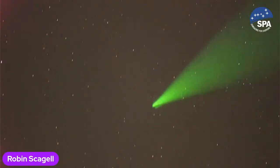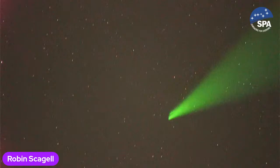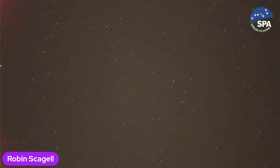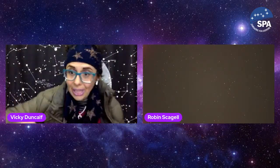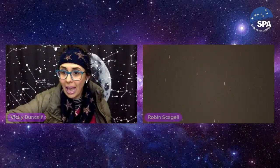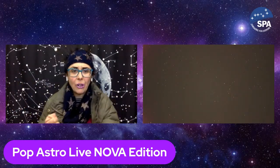Loads of pointy stars — that's fantastic. Good evening, it's not often you see a view like this. Let me get my AirPods connected. This is Pop Astro Live Nova Edition — we have got a nova appearing somewhere in the midst of Cassiopeia, and this is Robin Schedule of the SPA.